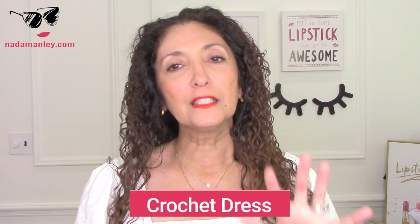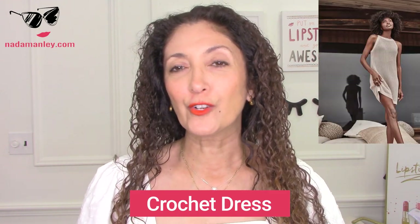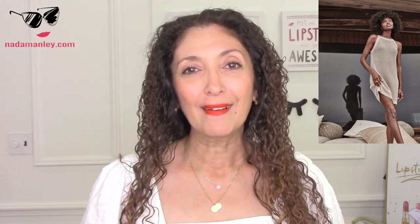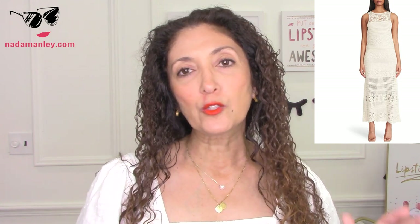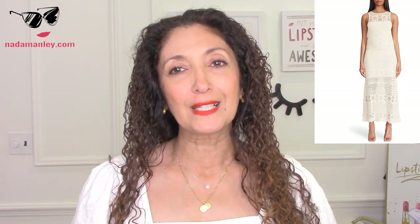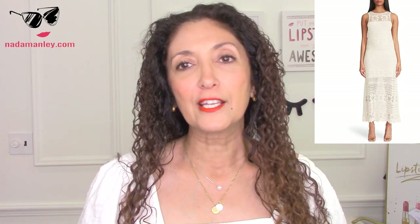A crochet dress is a little bit of a tricky trend — not everybody's going to fall in love with it. I really like Somersault's version at $135 — high neck, sleeveless, a nice tight weave. The two I wanted to compare: one is from BB Dakota, available at Zappos, at $128.95. It's lined where it needs to be lined, and then the bottom half from the mid-thigh on is kind of sheer so you can see that crochet detail. Very pretty, easy kind of crochet dress.